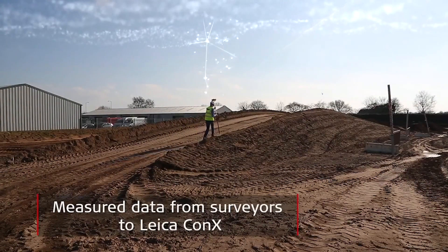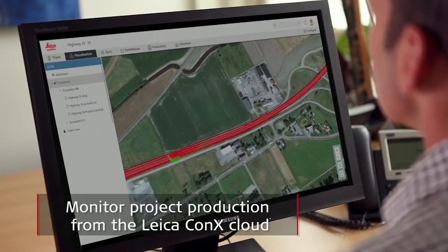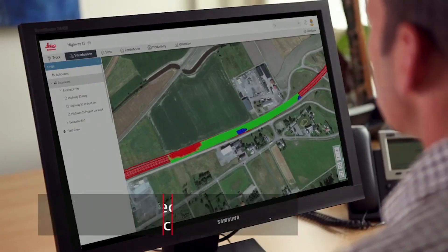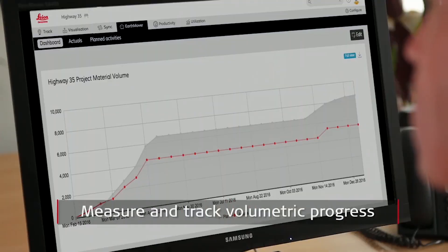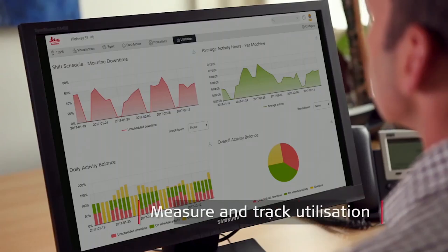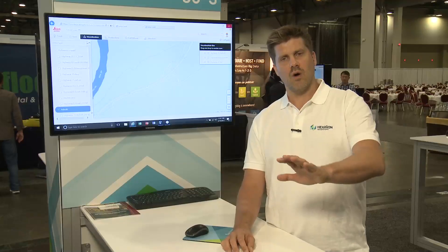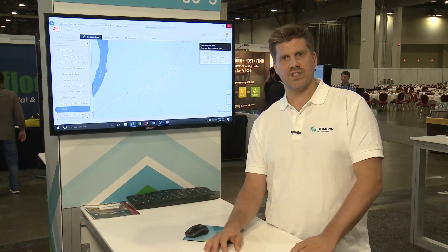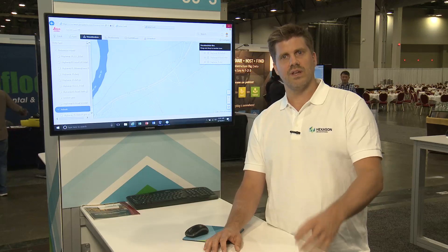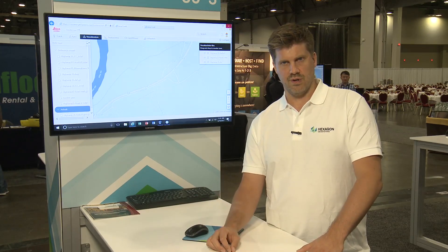We also have the utilization module, where you can set up a schedule for the project time schedules with the hours that the machines are supposed to work. By comparing that with the hours that the machines actually report working, you can see how much they are working and how much they are standing still, and in that way you can improve the usage of your machine fleet.